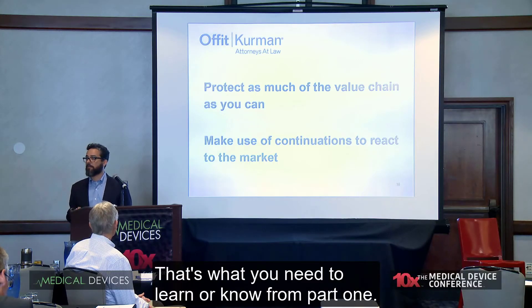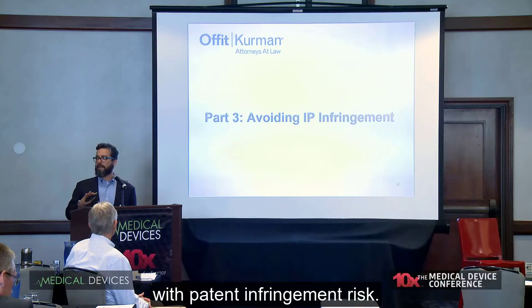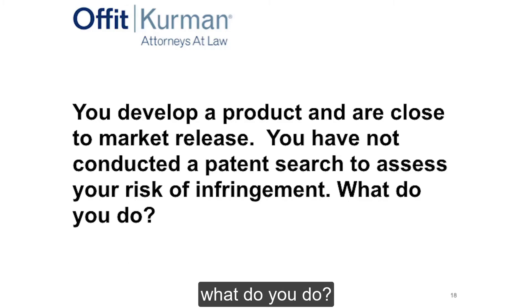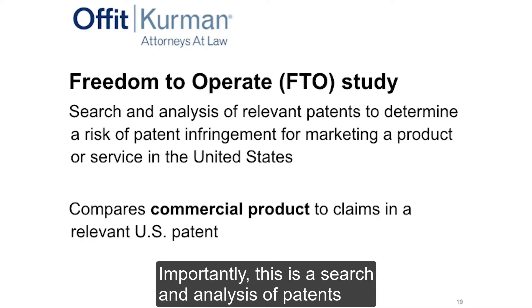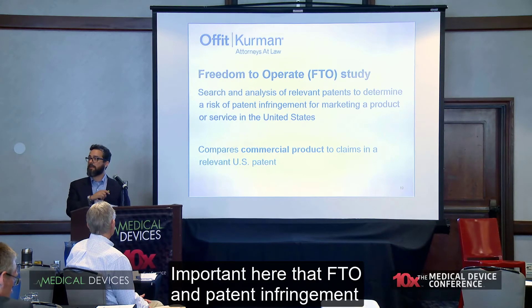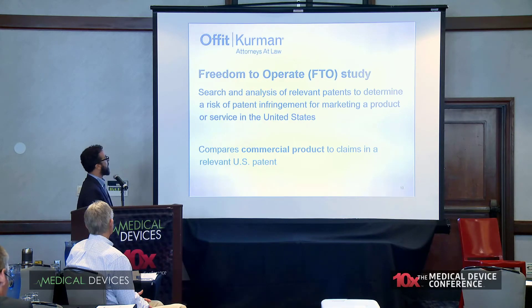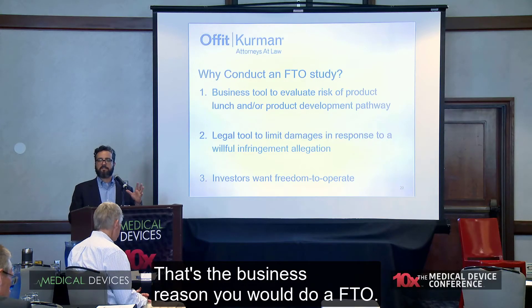Part two: avoiding IP infringement — risk mitigation and reducing the expense of dealing with patent infringement. Often I get a question like: you've developed a product, you're close to market, you haven't done a patent search, you don't know what's out there — what do you do? We're talking about freedom to operate, or FTO, studies. An FTO is a search and analysis of patents to determine the risk of patent infringement for marketing a product or service in the U.S. FTO and patent infringement is about the commercial product — it has nothing to do with your own patents. It's all about what you're selling in the U.S.